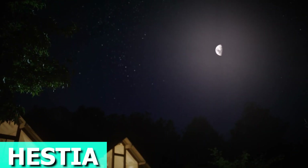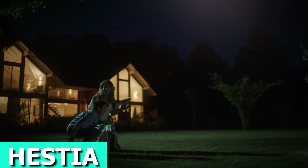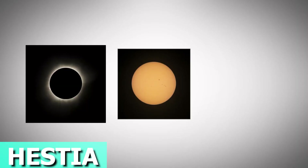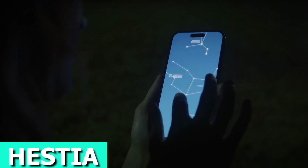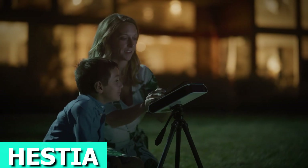Easy to set up with its tripod, it brings the cosmic wonders to your fingertips. Enjoy the beauty of the universe whenever and wherever you desire, as Hestia continues to evolve and elevate your stargazing experience. The price is roughly $150.